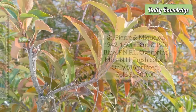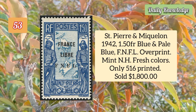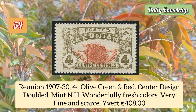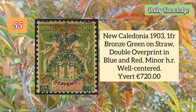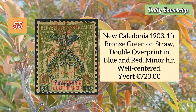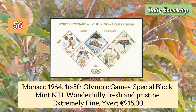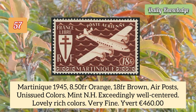Saint Pierre and Miquelon 1942 1.5 franc blue and pale blue, FNFL overprint, mint never hinged, fresh colors. Regionia 1907 four cent olive green and red, center design double, mint never hinged, wonderfully fresh colors, very fine. New Caledonia 1903 one franc bronze green on brown, double overprint in blue and red, minor hinge remnant, otherwise well centered. Monaco 1964 one cent to five franc Olympic Games special block, mint never hinged, wonderfully fresh and pristine, extremely fine.